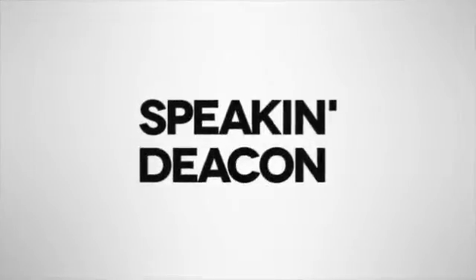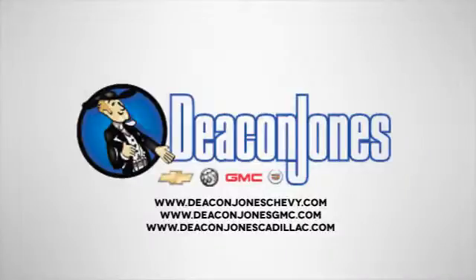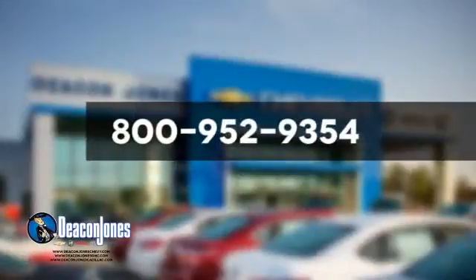Are you speakin' Deakin? Visit Deakin Jones Chevrolet Buick GMC Cadillac today. Give us a call at 800-952-9354.